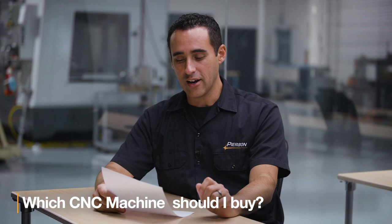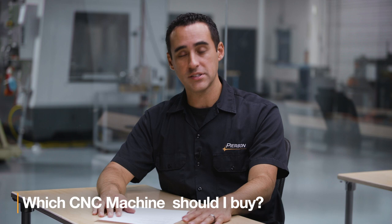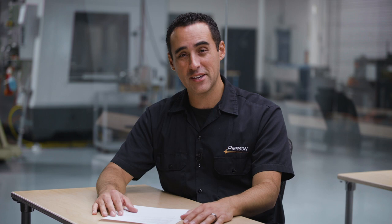The question of the week is: Jay, I'm starting a business and trying to decide if I should buy a Tormach 1100 or move up to a Haas Toolroom Mill, Haas Mini Mill, or a full-on VF series? That is a big question. Let me give you maybe not so big of an answer.